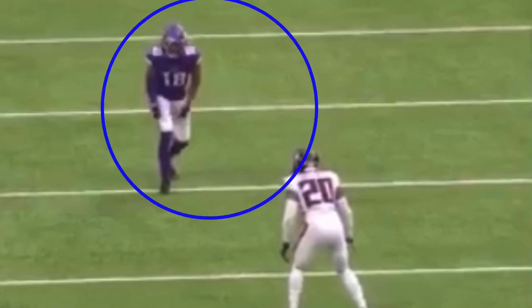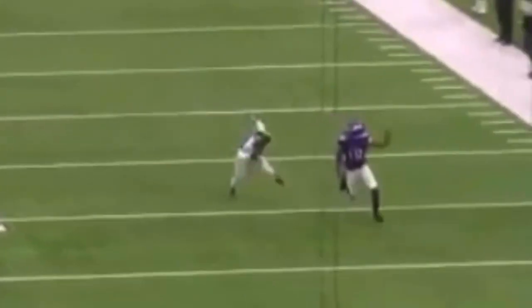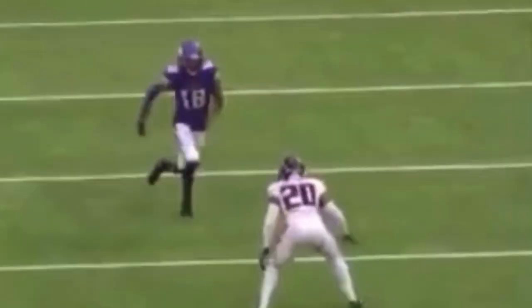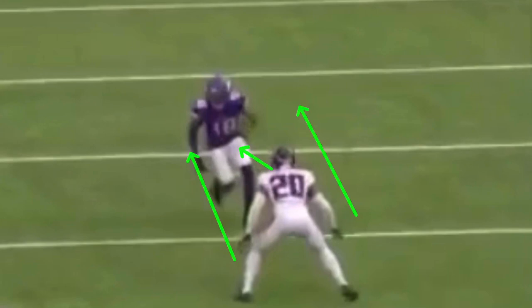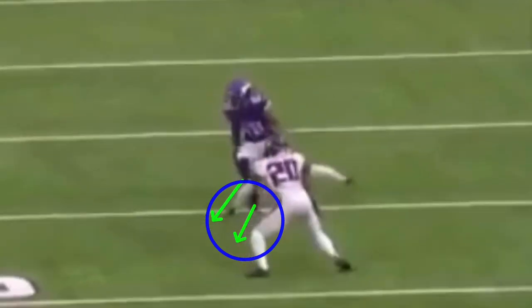Now we're looking at this hitch and go from Justin Jefferson — very similar to the first route with Odell. He comes here pushing vertical, snaps it off, breaks that thing to the inside. When we snap this thing off on a hitch, you want to drop your hips, because especially when the DB is in off man, he's watching hips. When you drop your hips, that draws him in — he thinks he's got to make a break on this thing and doesn't want to get beat on a hitch. So you snap, sell with your body, break fast, and get some separation. He runs up into it, snaps it off, drops those hips, pivots on the second step — just like we talked about on that comeback.